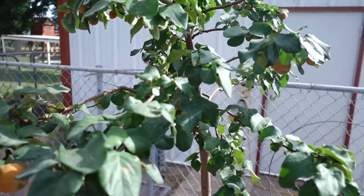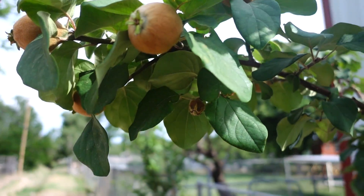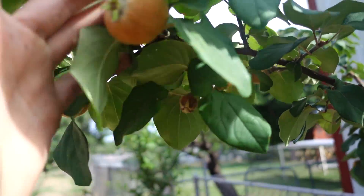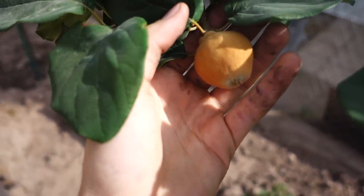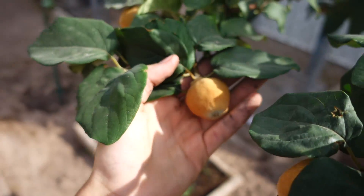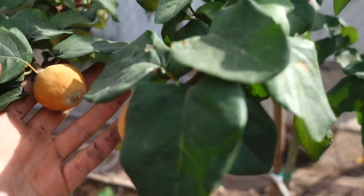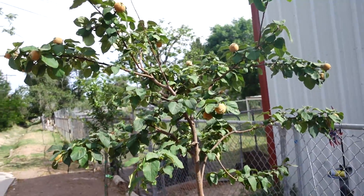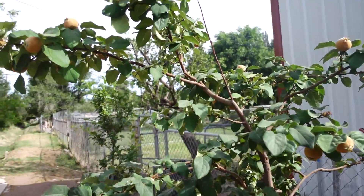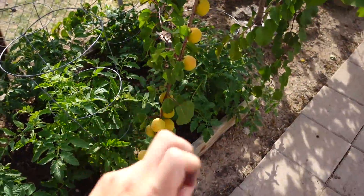Now we get to the quince. These guys are actually pretty significant in size now — I would say ping pong ball size. Let me see if I can get them in the sun so I can show you guys. There's quite a few of them on here; I think a couple fell off, but otherwise there might be like two dozen on here, maybe 18.